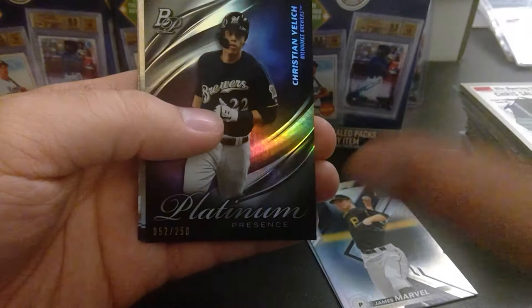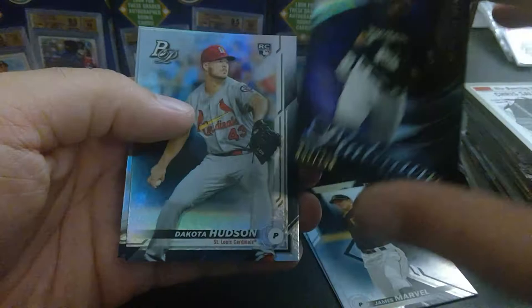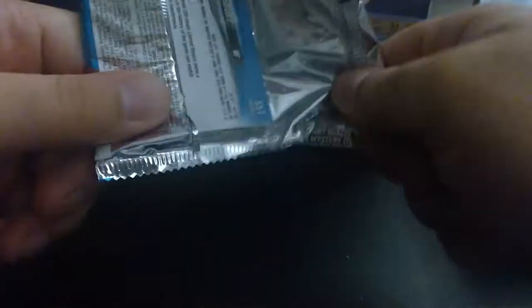Whoa! We got a Christian Yelich Platinum out of a $2.50 Bowman Platinum pack — $52 value out of $2.50. It's a beautiful card right there, and he's an all-star. He's having a hard time this year. Got Dakota Hudson rookie card and Corbin Burnes. Hudson was great as a rookie pitcher but this year he's struggling — that sinker ball is sometimes hard to find, or maybe the velocity or arm angle needs to change. Jacoby Ellsbury on the back — haven't seen that guy's name in a while.